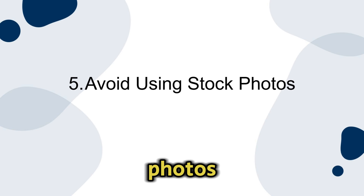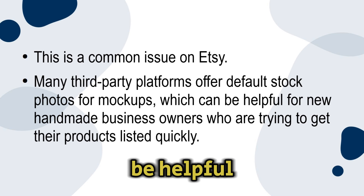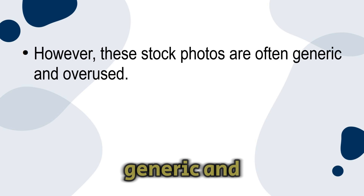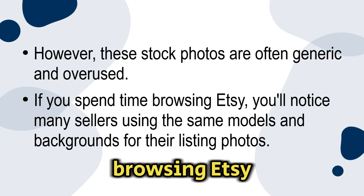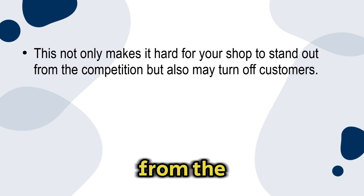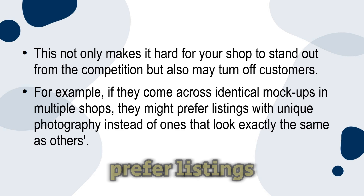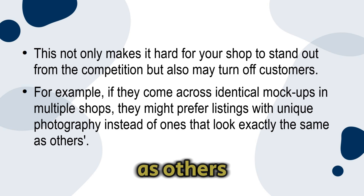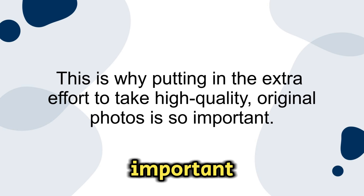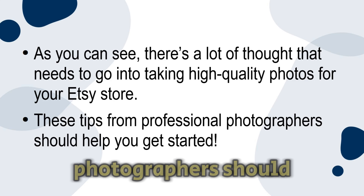Number five: avoid using stock photos. This is a common issue on Etsy — many third-party platforms offer default stock photos for mock-ups, which can be helpful for new handmade business owners trying to get their products listed quickly. However, these stock photos are often generic and overused. If you spend time browsing Etsy, you'll notice many sellers using the same models and backgrounds for their listing photos. This not only makes it hard for your shop to stand out but may also turn off customers — if they come across identical mock-ups in multiple shops, they might prefer listings with unique photography. This is why putting in the extra effort to take high quality original photos is so important.